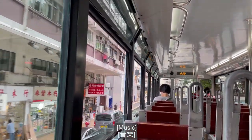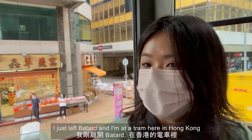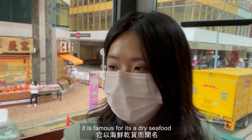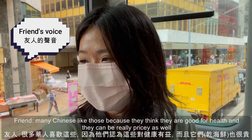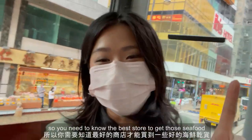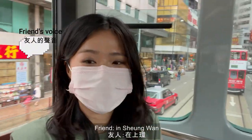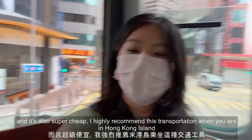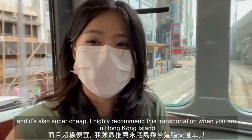I just left Vata and I'm on a tram in Hong Kong. This is a very famous street — it's famous for its dried seafood. Many Chinese buy it because they believe it's good for health, but it can be really pricey so you need to know the best stores. You only find trams on Hong Kong Island and they're super cheap — a highly recommended form of transportation when you're on Hong Kong Island.